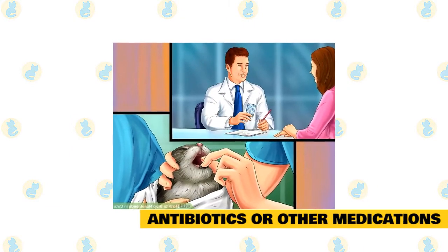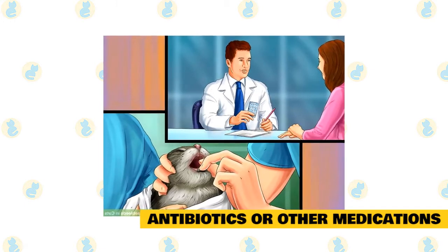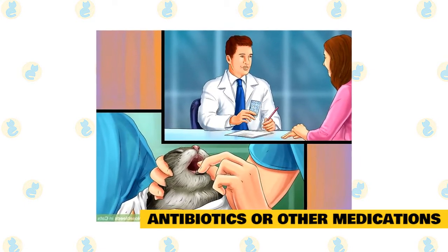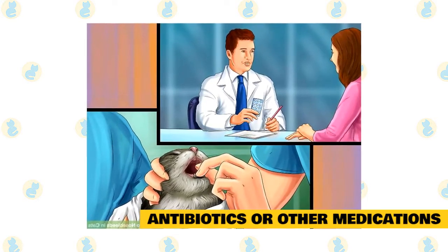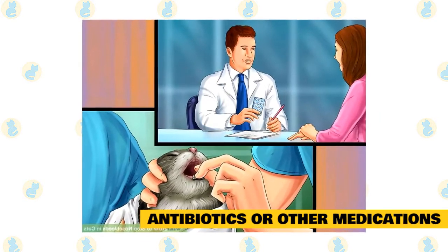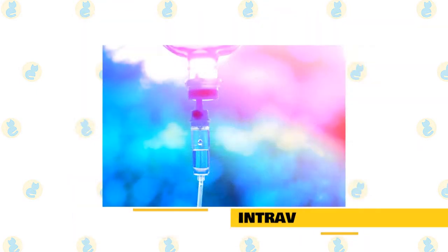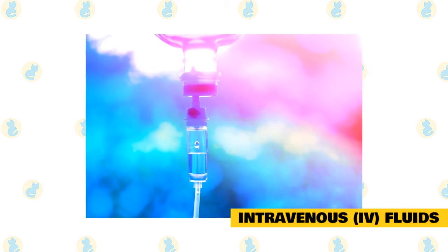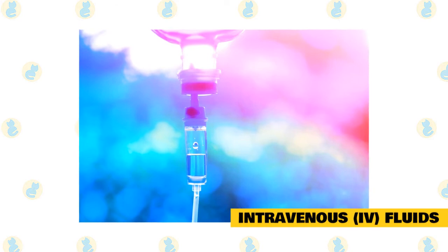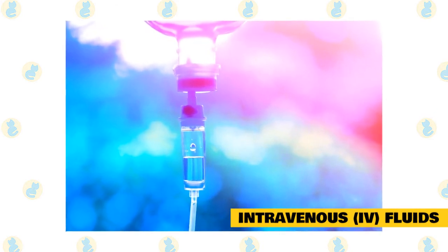Antibiotics or other medications: If an infection is the cause of the nosebleeds, medication may be prescribed to clear up the infection. Antibiotics, antifungals, or parasite-eliminating medications will be used depending on the source of the infection. Proper dosing is needed to reduce the risk of side effects. Intravenous (IV) fluids: Fluid therapy is often used for animals experiencing weakness or lethargy. They help maintain proper hydration and can aid in restoring electrolyte balance. This common treatment is considered low-risk.